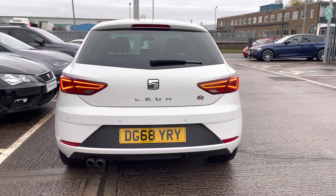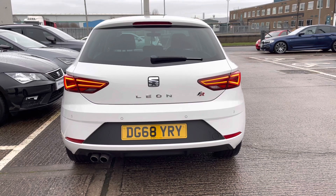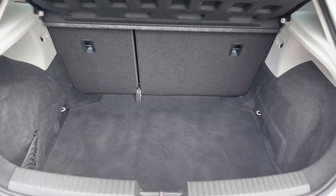We have the twin exhaust pipes and the lowered sport suspension, sitting quite flush. You've got the rear parking sensors which, as you can see, are hidden quite well and are quite flattering on this model.